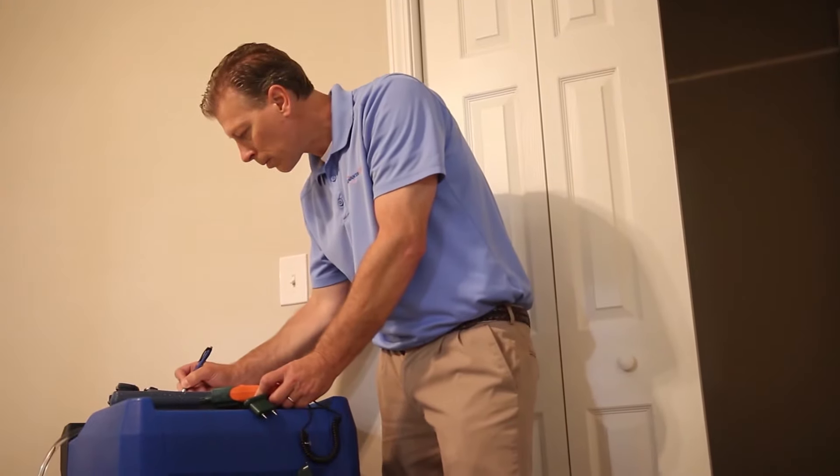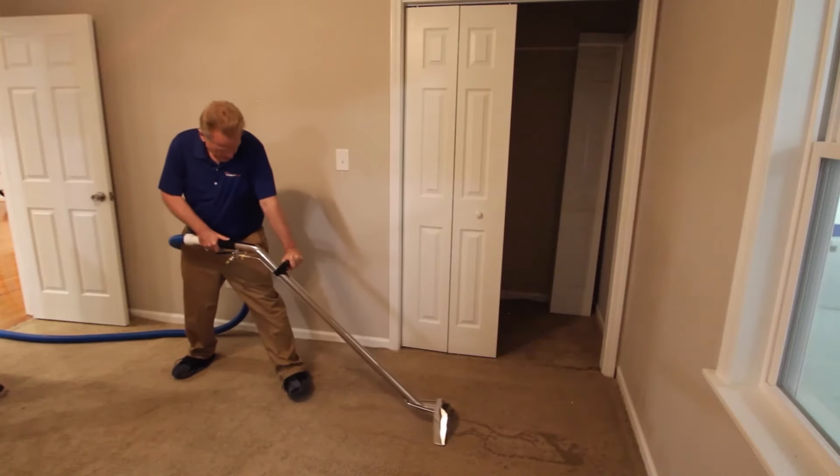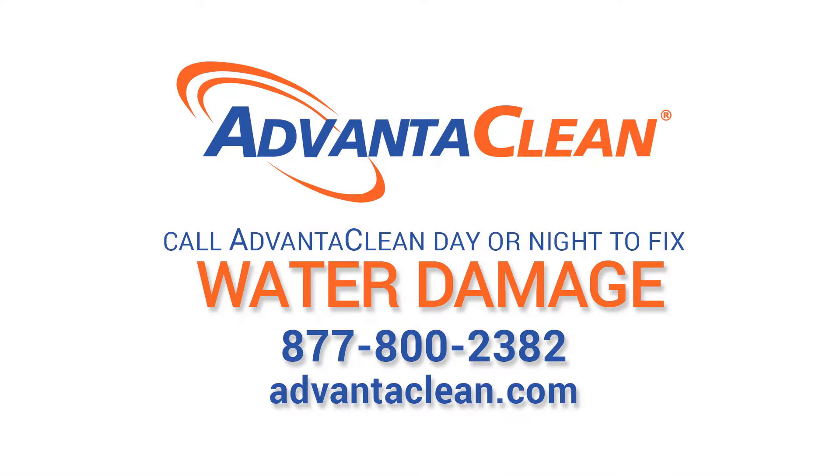When it comes to your home or business, don't compromise your standards. At AdvantaClean, our goal is simple: provide the ultimate customer experience and get water out from where it does not belong. Call AdvantaClean day or night to fix water damage at 877-800-2382 or AdvantaClean.com.